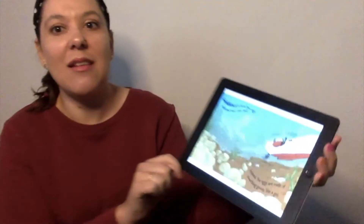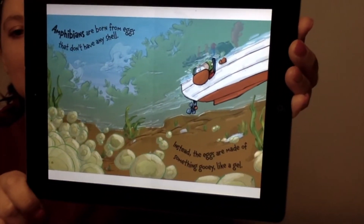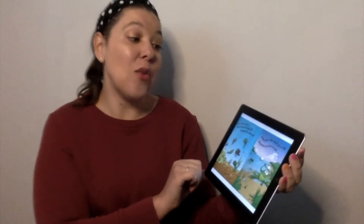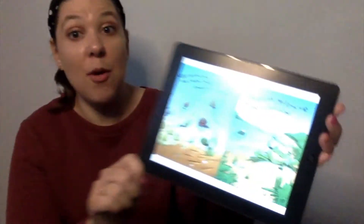Amphibians are born from eggs — they don't have any shell. Instead, the eggs are made of something gooey, like a gel. When most are born, they breathe through gills beneath the water, and as they get older, they'll grow lungs and spend more time on land.